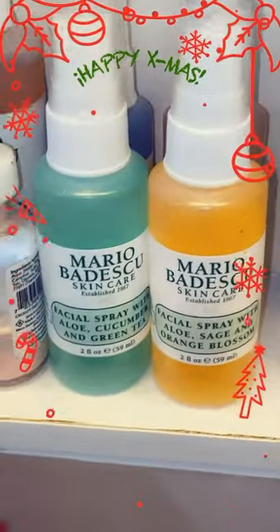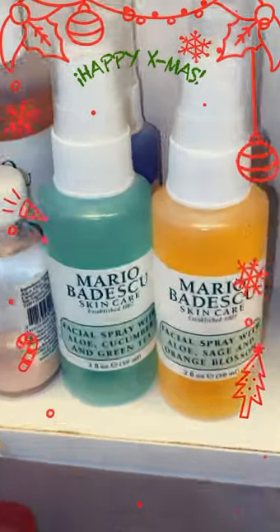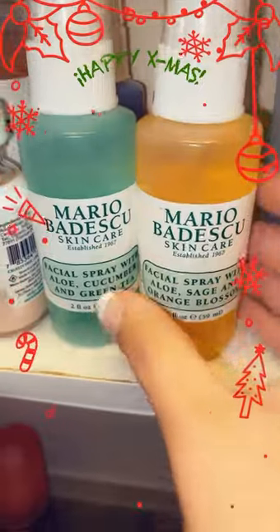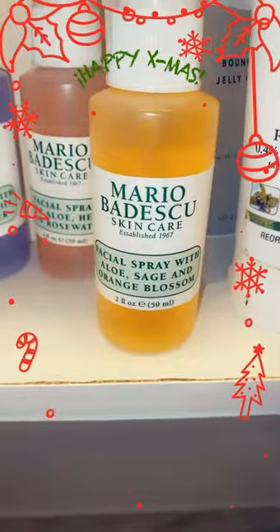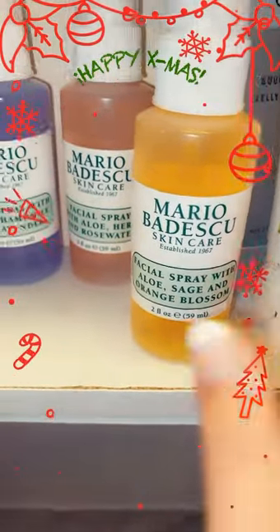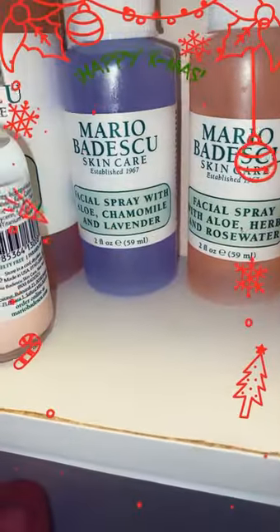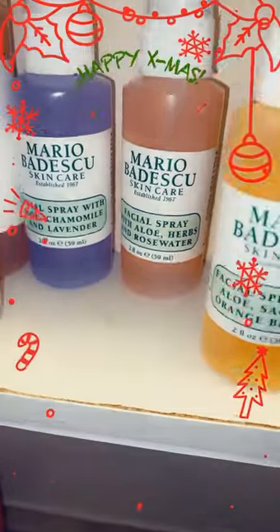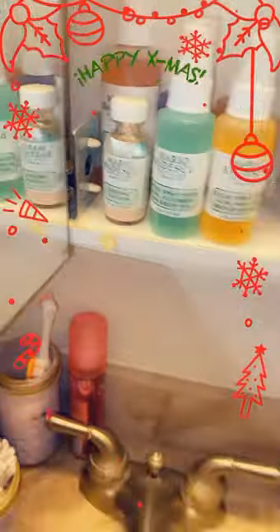And this is skincare essential oil sprays that my sister gave me. It is a pack of four. I tried the aloe cucumber and green tea spray last night when I was going to bed — it felt so good. And also aloe sage and orange blossom. Aloe herbs and rose water I already have. The facial spray with the aloe, chamomile, and lavender — I'm honestly really excited to try that. Aloe rose water drying lotion dries me out so good, like amazing.